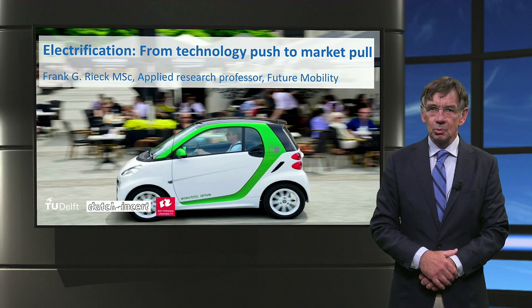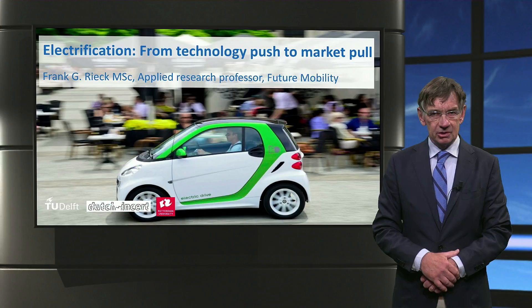Hello. In this module we will discuss the business dynamics from technology push to market pull.